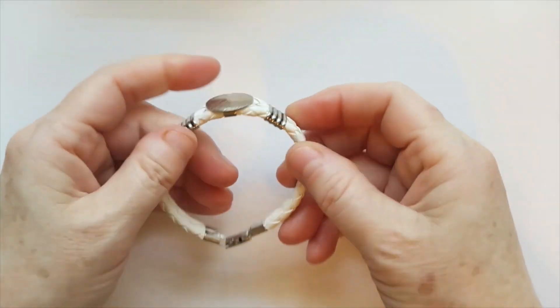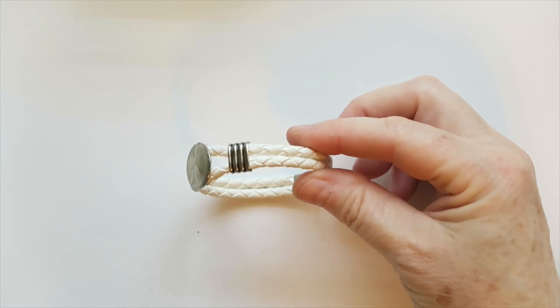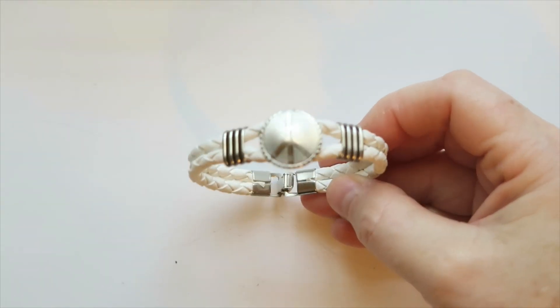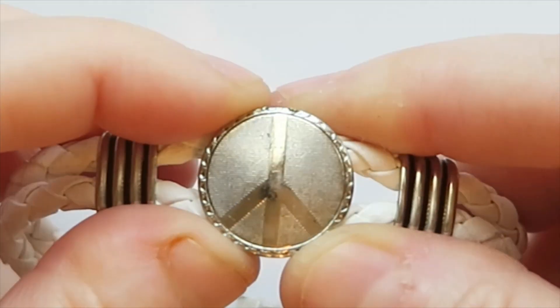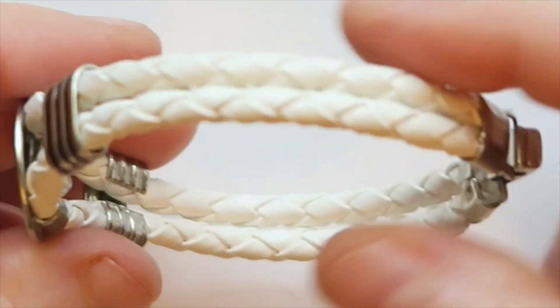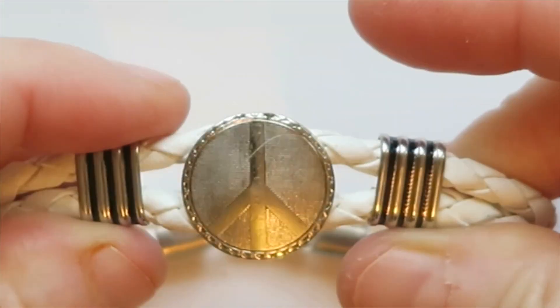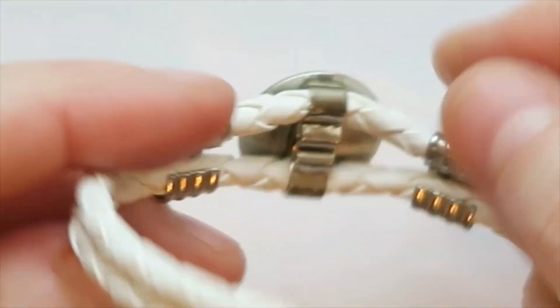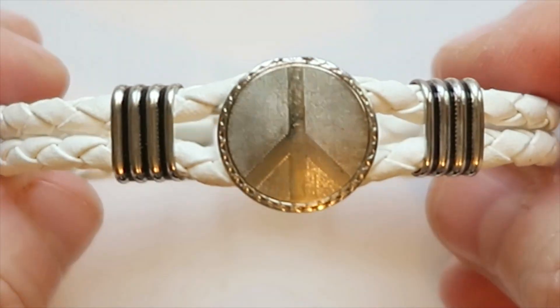Next up, this is actually a fairly nice bracelet. It's got a white leather band and then this kind of medallion in the middle with a peace sign. A lot of times I'll get these and the leather will be all gross or peeling, but this one actually looks pretty good. There's not a maker's mark or anything like that, but I think I could probably get at least 15 bucks for it. So that's a good seller.